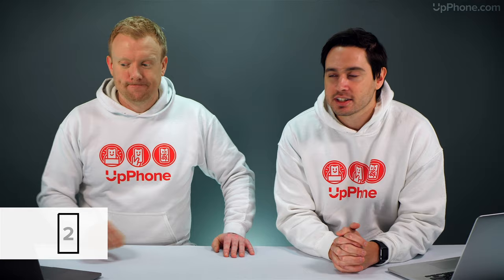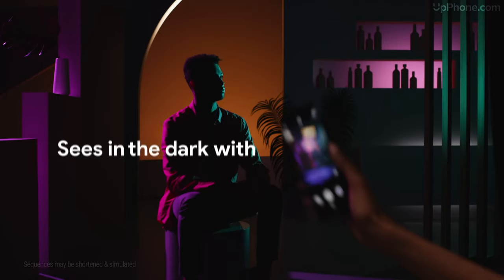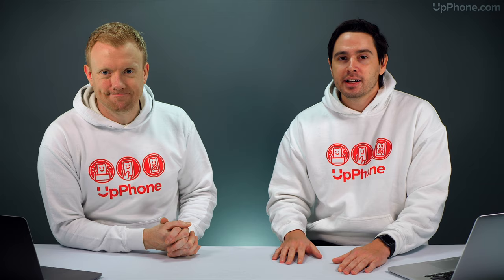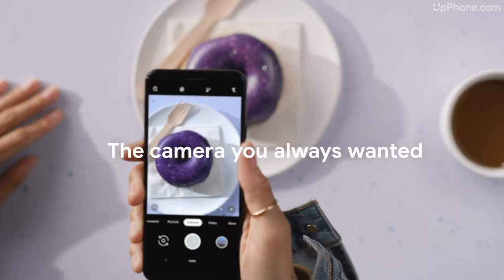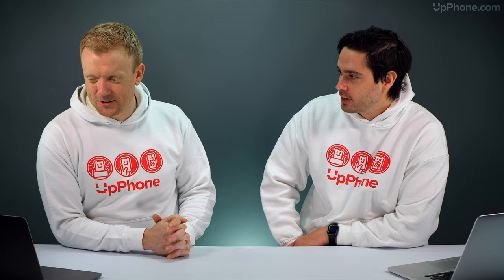Coming in at number two is our favorite Android phone, the Google Pixel 3A XL. The Google Pixel 4 is not on the list because of the price gap — the specs are pretty similar head to head, and we think the savings with the 3A XL are worth more than the extra $200 or so you'd spend on the Pixel 4. The 3A XL only has a 64 gigabyte variant, whereas the 4 has 128. Specs: 6-inch display, 12.2 megapixel camera, and up to 39 hours battery talk time.